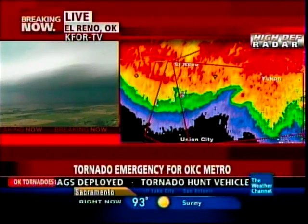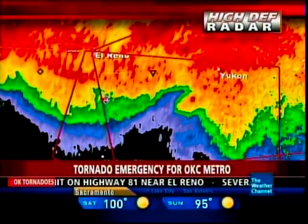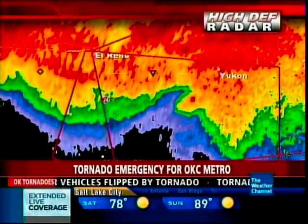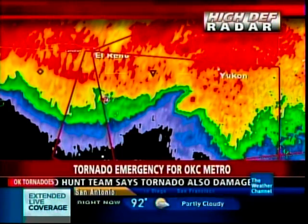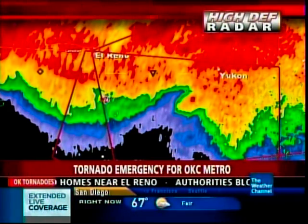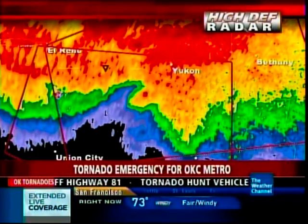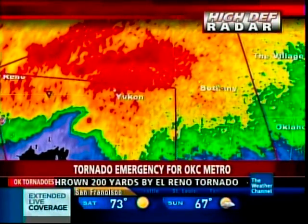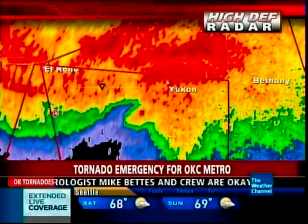We have a tornado warning still for parts of Osage County — this one has a very well-defined hook echo, coming generally toward the Pawhuska area, east-southeast of Burbank. We have another tornado warning for Nowata and Washington County, heading toward the Lenapah area. There are other tornado warnings as well — Montgomery County in Kansas has a tornado warning. We're also getting word from affiliate K4 in Oklahoma City that 1,000 people have been evacuated underground into a tunnel at Will Rogers Airport, the main airport servicing Oklahoma City.